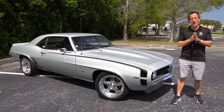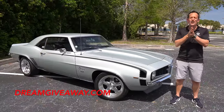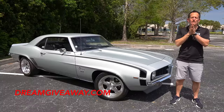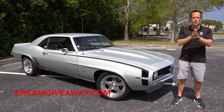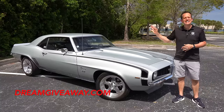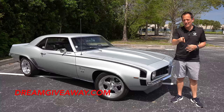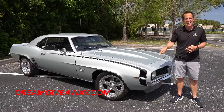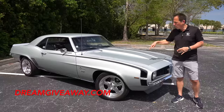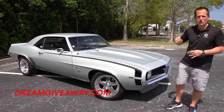Hey guys, what's up? It's Joe Rady from Rady's Rise. We're back here at Dream Giveaway Garage, and boy, do I have one heck of a muscle car dream to bring to you. It's this vehicle right here — a 1969 Chevrolet Camaro SS396. But before we get into this Cortez Silver iconic muscle car, let's talk about what's going on here.